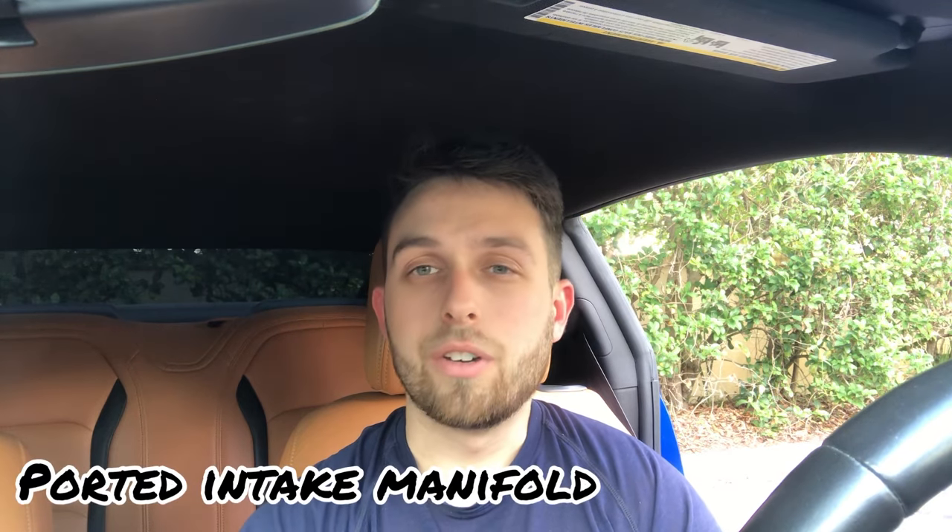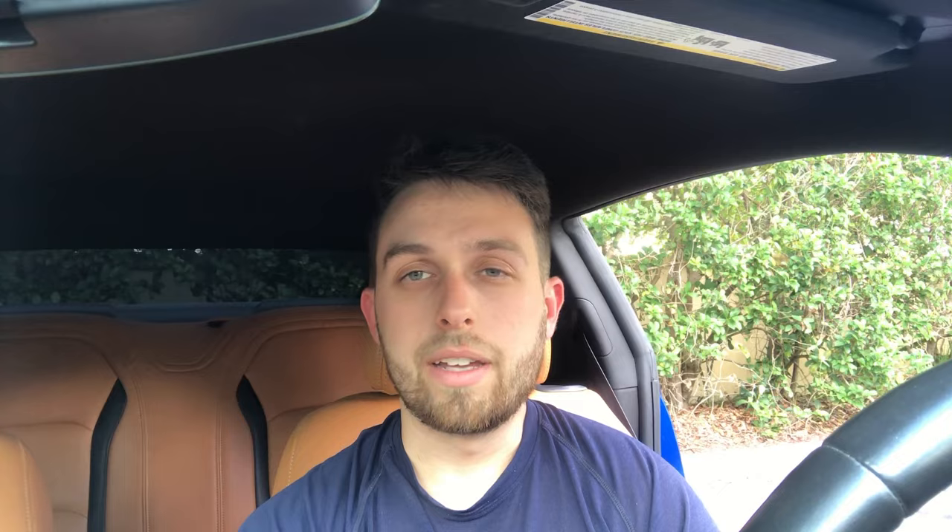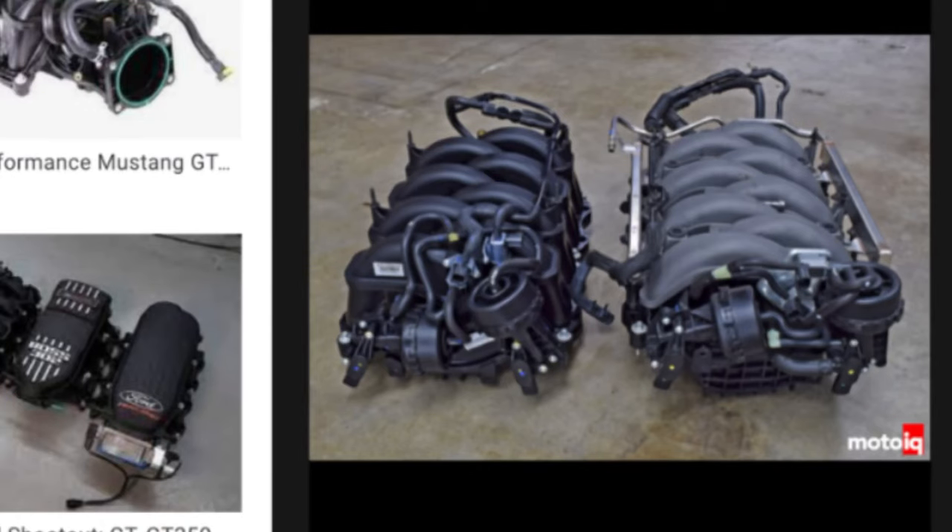And lastly, the third thing you can do for your F-150 or any truck to make it faster is swap the intake manifold. For example, if you have a Mustang or an F-150, the Shelby GT350 intake manifold is the same 5.0 engine but with way less restriction — it's ported, polished, and that will definitely increase the horsepower, throttle response, and torque from your truck.